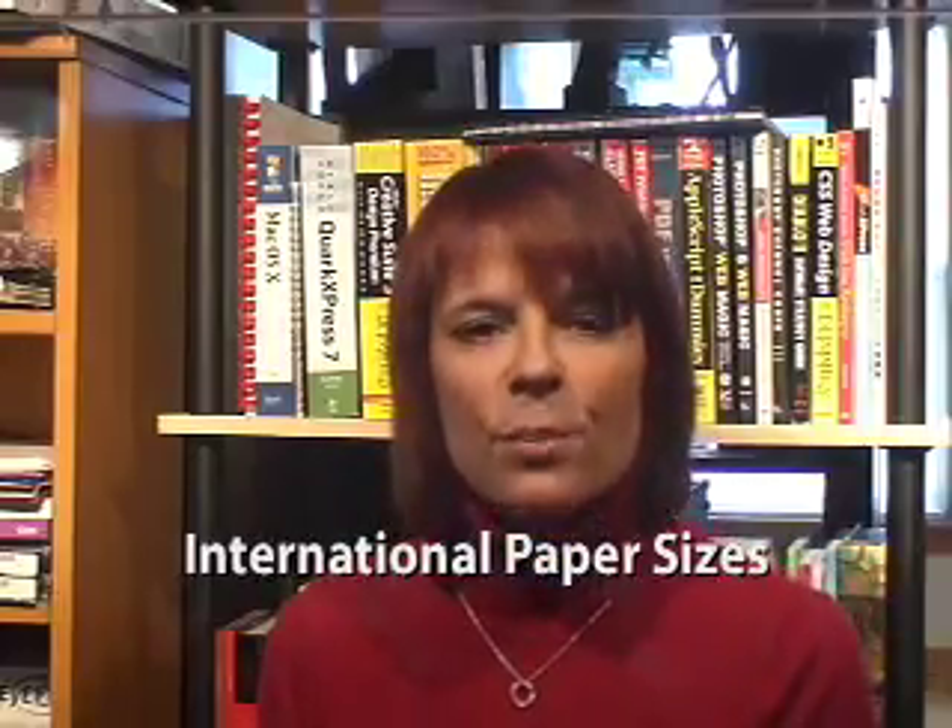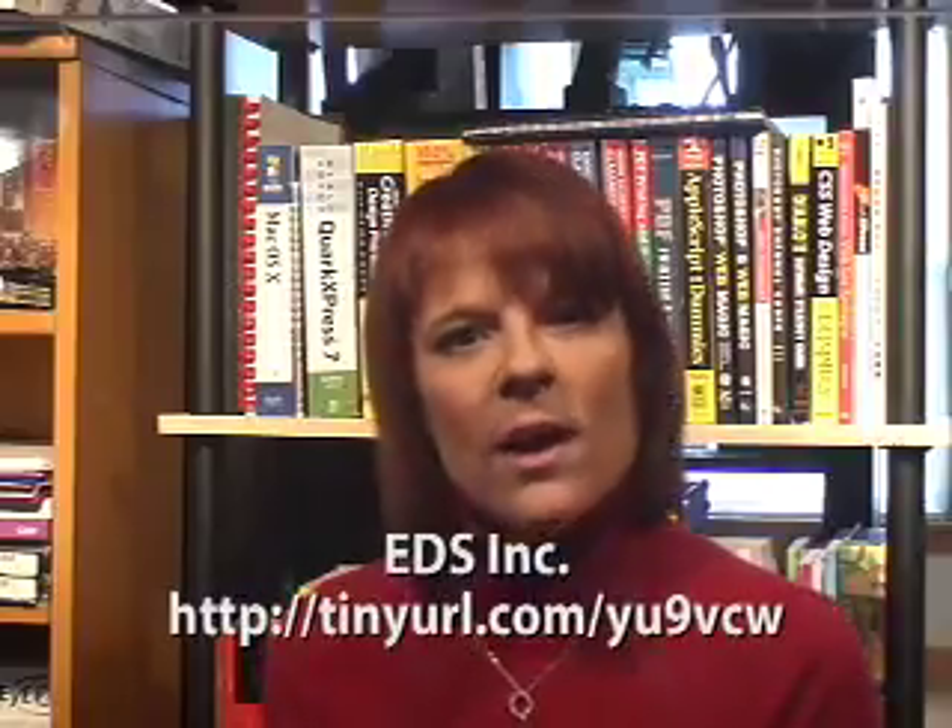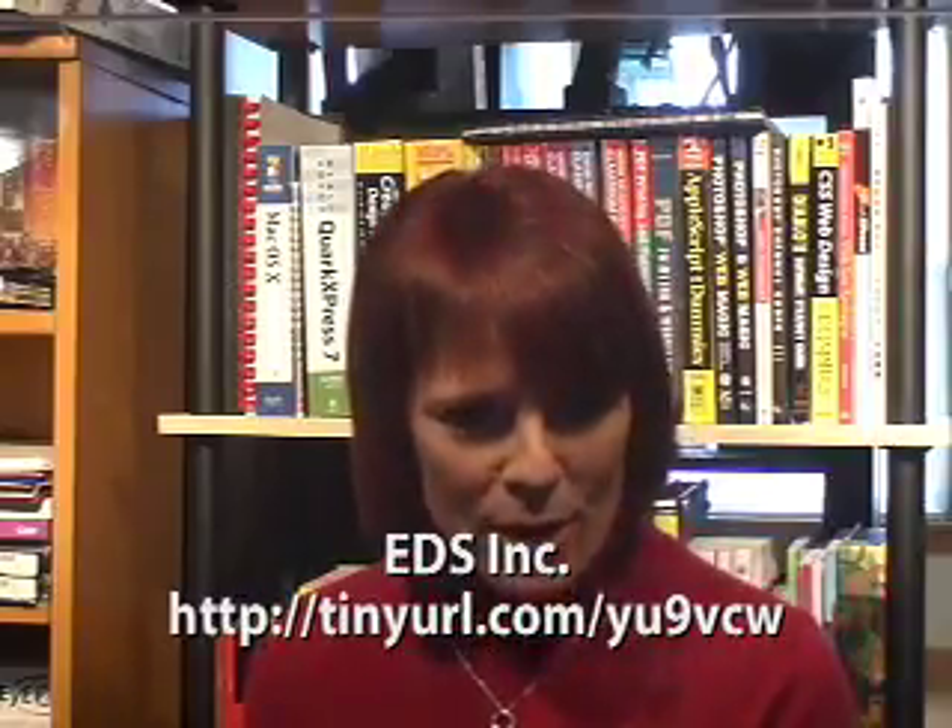As a creative professional, you may need to design a document or publication for the US, Japan, or Europe. Each one of those publications will need to be set up on different paper sizes, as sizes such as eight and a half by eleven are only standard in the US. If you're looking for a list of paper sizes for printed publications around the world, get all the international paper sizes from EDS Inc. — Editorial and Design Services — at tinyurl.com/YU9VCW.